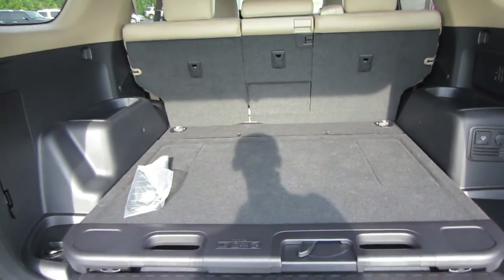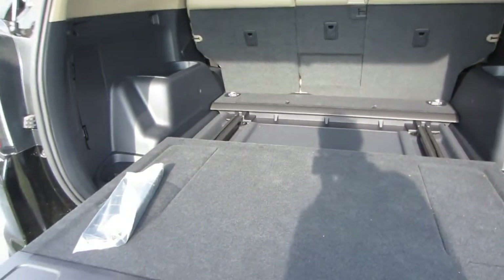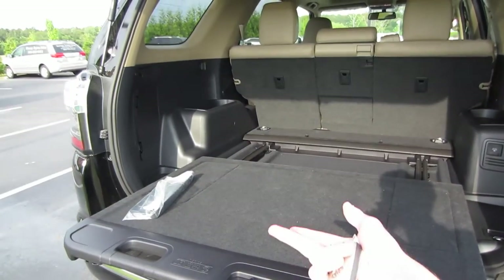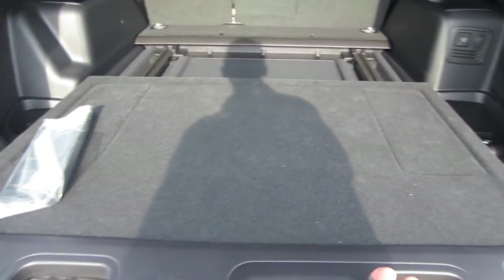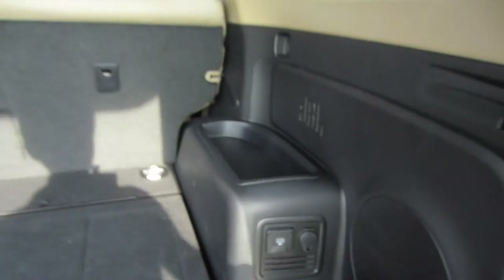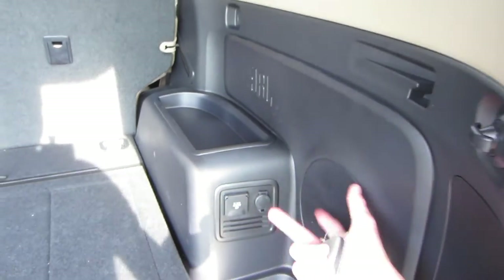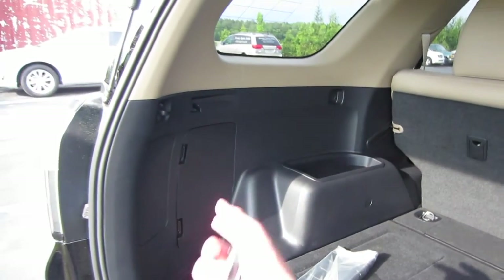Coming back here, we do have the rear sliding cargo deck option. So you can slide this out and load heavy items on it, maybe such as a TV or anything like that, then slide it back in and lock it into place, which makes it easier to load. Now over here to the right, we do have a 120-volt power outlet as well as a 12-volt, our JBL subwoofer. And then over to the left, we do have storage.